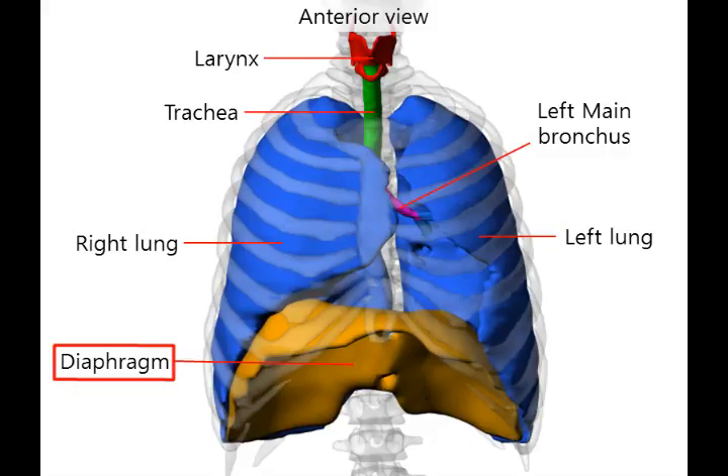The diaphragm is a muscle that cuts across between the chest and stomach. When the diaphragm, which is bulging upwards, contracts, it goes down. And consequently, the lungs get bigger, so we breathe in.